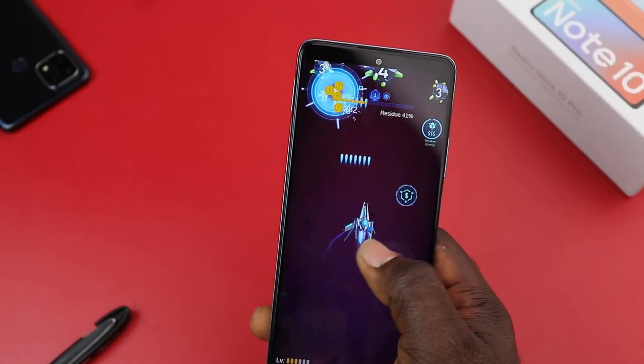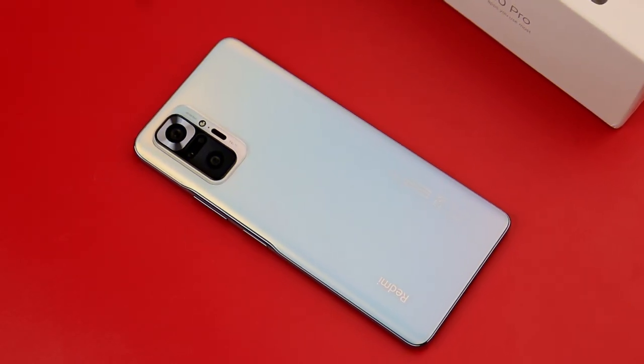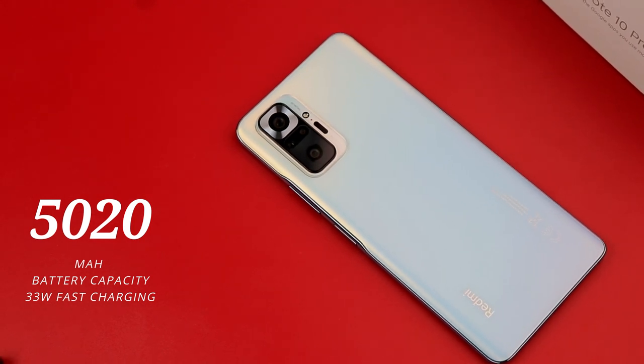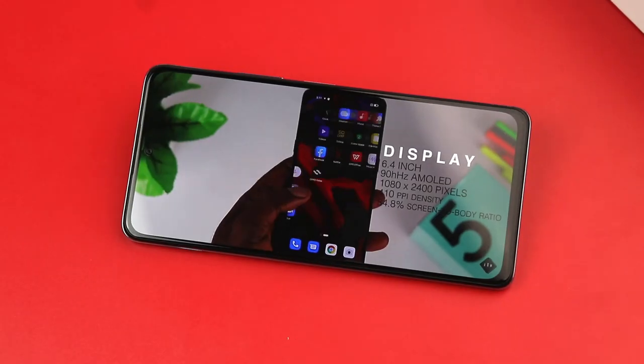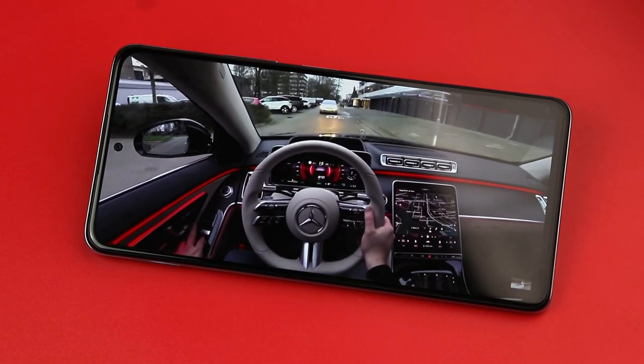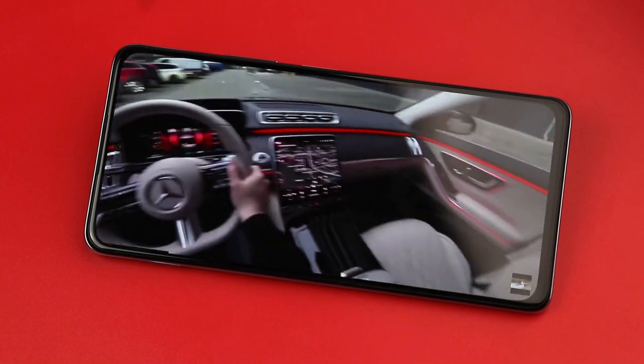The Redmi Note 10 Pro packs a 5020mAh battery, which is what makes this phone stand out. Running at the 120Hz refresh rate, the battery life does not drop noticeably, and with 33 watt fast charging it takes about an hour to fully charge.